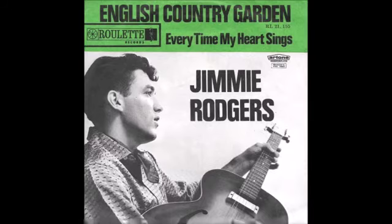How many songbirds fly to and fro through our English country garden? I'll tell you now of some that I know, and those I miss you'll surely pardon.